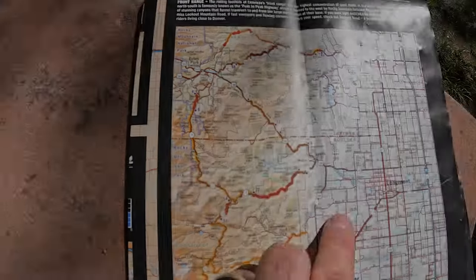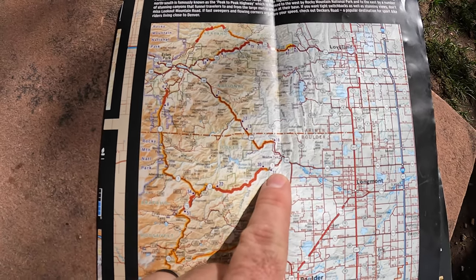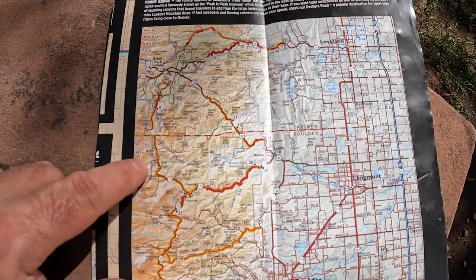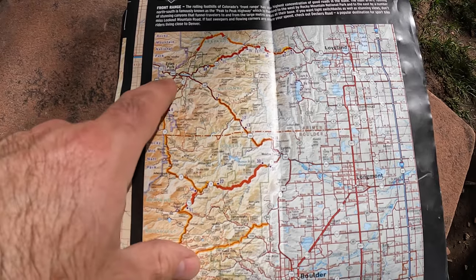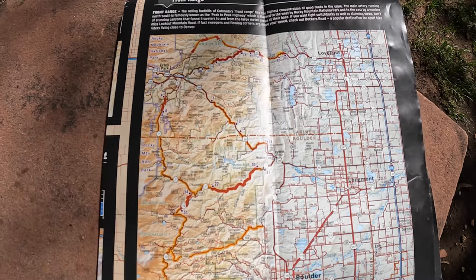Let me show you on the map where we're headed today. We are here in Lyons, Colorado. We'll be taking Highway 7 up here past this turn off to the Peak to Peak Highway and up past Rocky Mountain National Park to Estes Park. We'll then turn back southeast on 36 and head back down to Lyons.